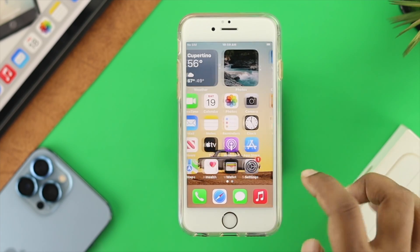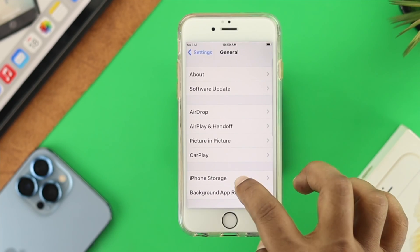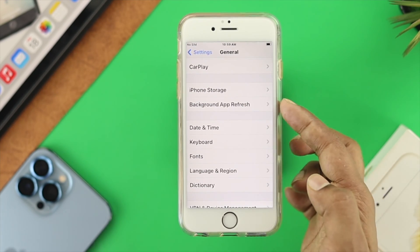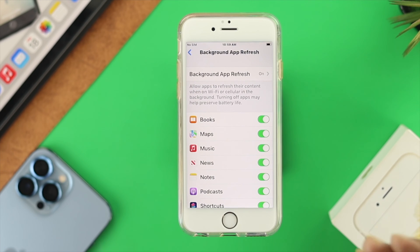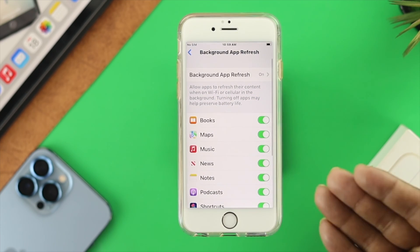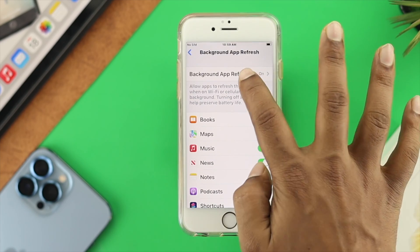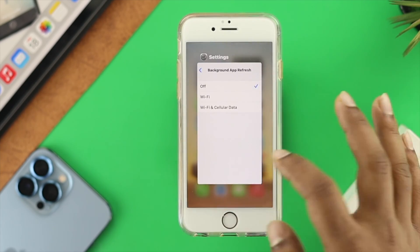The next thing to do is open Settings, scroll down to General, and choose Background App Refresh. When this option is enabled, it constantly refreshes every single application's background, which drains your battery. You can turn off specific applications from this list, or ideally turn them all off, to save battery life on your iPhone 6s and 6s Plus.